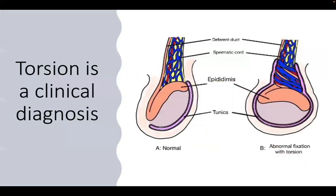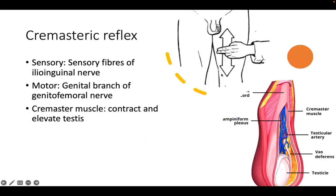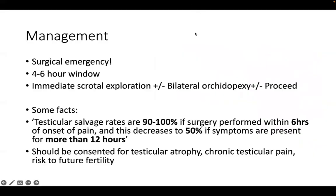To recap: we had a 19-year-old male with acute right scrotal pain, a three-hour history. We examined him and found worrying features of testicular torsion: swelling, a high-riding testicle (the cord is twisted, pulling the testicle up), absent cremasteric reflex when stroking the medial thigh, and Prehn's sign - elevation of the testicle.